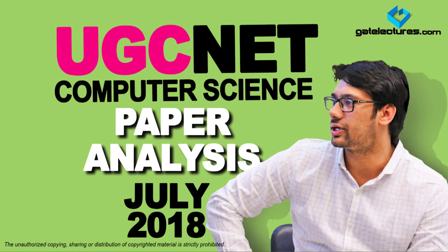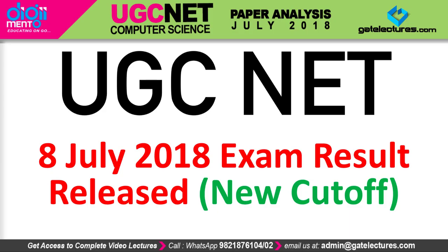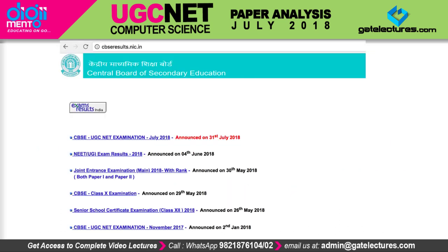Hello everyone. There's good news: the UGCnet 2018 exam result is out, and the cutoff for the examination is also out. If you want to check your result, go to the website cbscresults.nic.in. There you'll find the link for the UGCnet examination July 2018 result, which was announced on 31st July 2018.